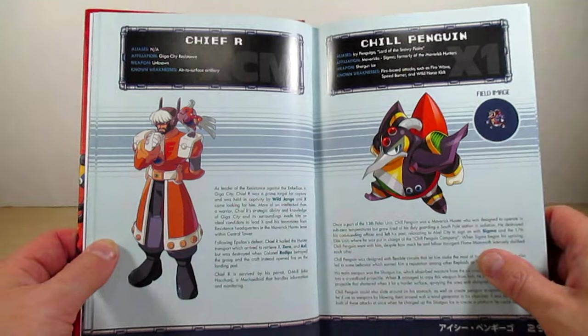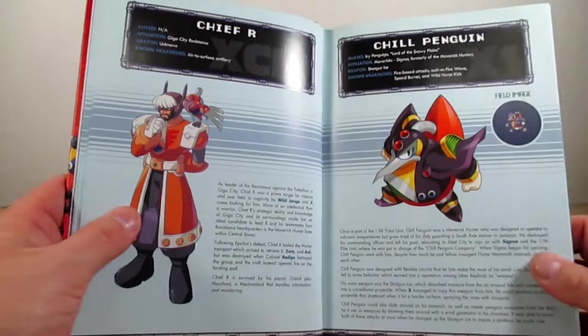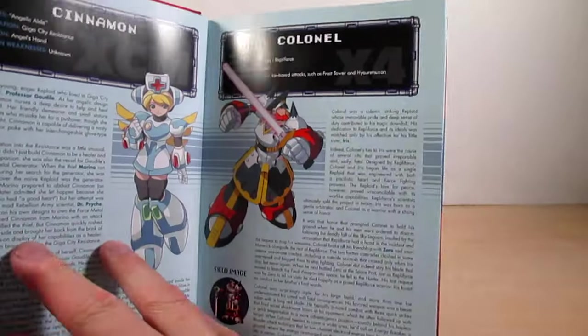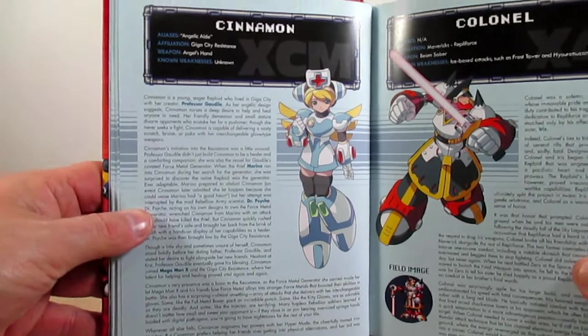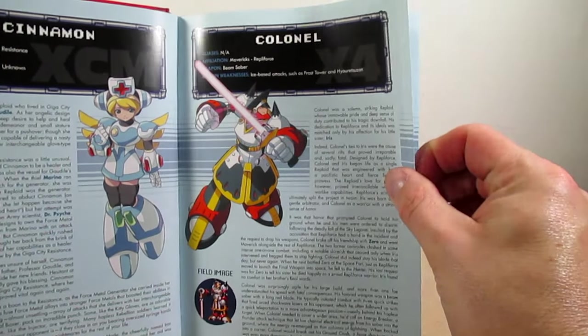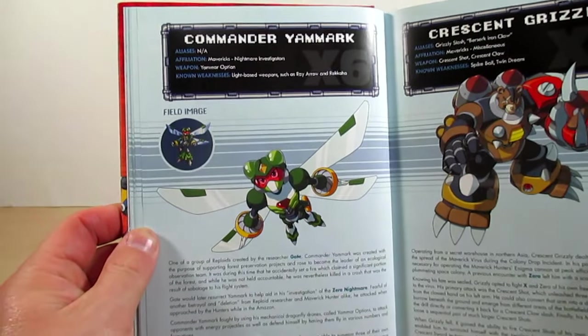But there was something else in the capsule alongside Mega Man X — a warning for the generation that would unearth him. The plea penned by the great Dr. Thomas Light warned that Mega Man X harbored infinite possibility, but also infinite danger for the comparatively fragile human species. Thus Dr. Light had sealed the prototype robot away to run valuable diagnostics that would ensure Mega Man X's devotion to the first law of robotics: a robot must never harm a human being. Page twenty-eight is Chief R from Command Mission, and page twenty-nine is Chill Penguin.